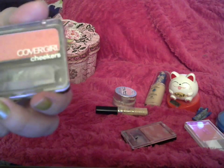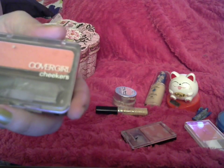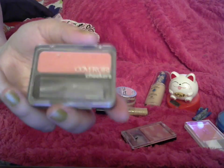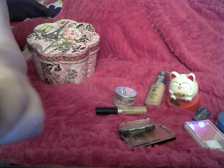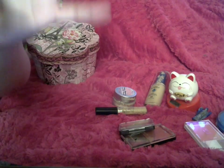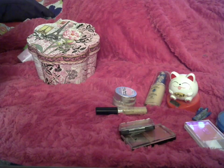CoverGirl's Cheekers — it's sheer and this is like a peachy color, which is what I like. It doesn't make me look super red. I put it on with this brush, which is bigger than it looks. I'm from the 80s, but I don't like a lot of blush, so a wide brush works great. I put that on and then I powder.